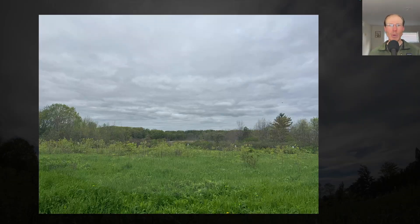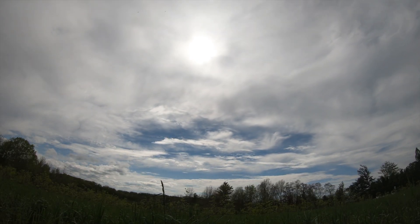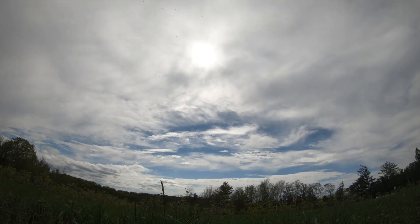Hey everyone, this is David Brown with the migration update for May 15th, 2025 from the Derby Hill Hawkwatch. Today was warm with light and variable winds. There was a thick overcast in the morning, but as we got into the early afternoon, it became partly sunny and that launched a pretty big raptor flight.